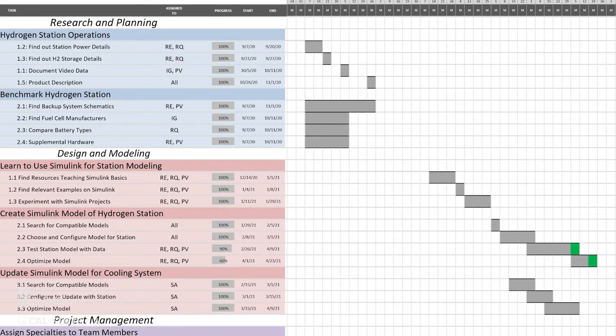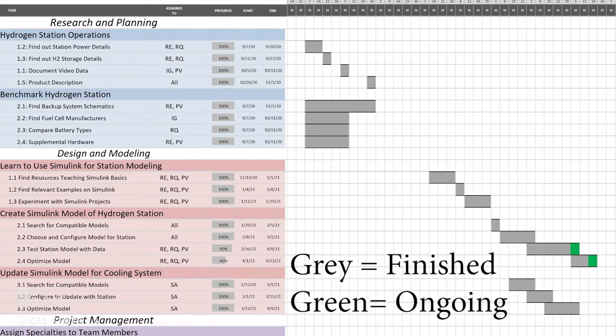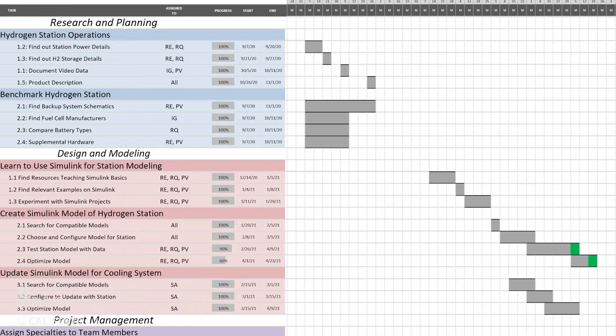We created a Gantt chart for our team to set tasks and deadlines for each team member. The cells on the right represent a single week's worth of time. The timeline runs from August 23, 2020 to May 16, 2021. The task list on the left shows each deliverable as a separate color. Each task is assigned a team member with a start and end time, shown as horizontal bars—gray for a finished task and green for an ongoing task. This Gantt chart and weekly advisor meetings gave our team a strong sense of direction throughout our senior design terms.